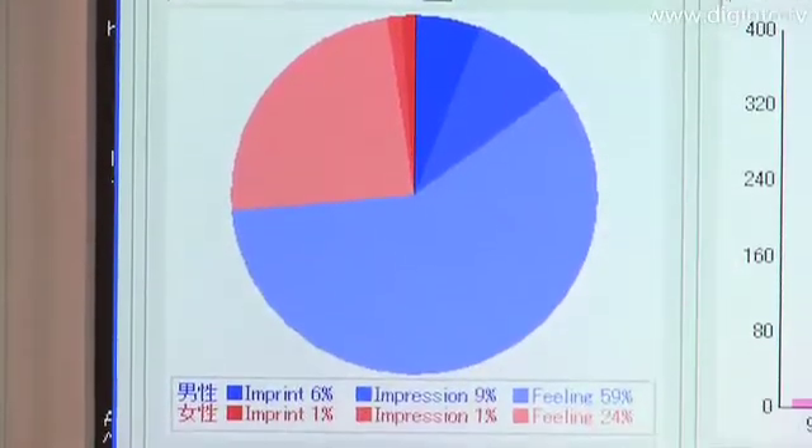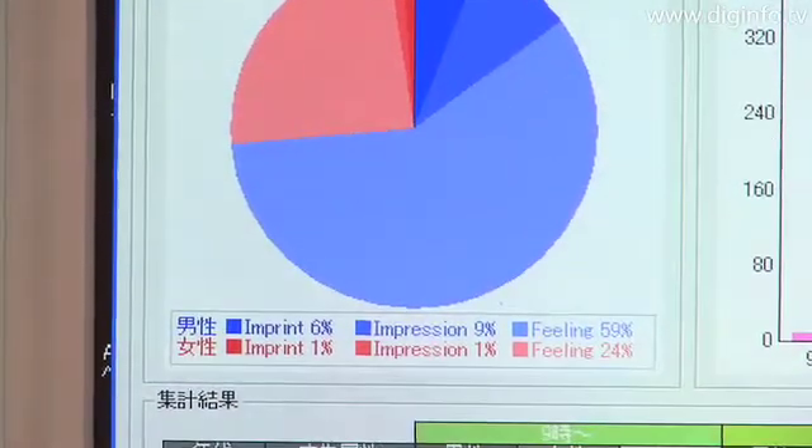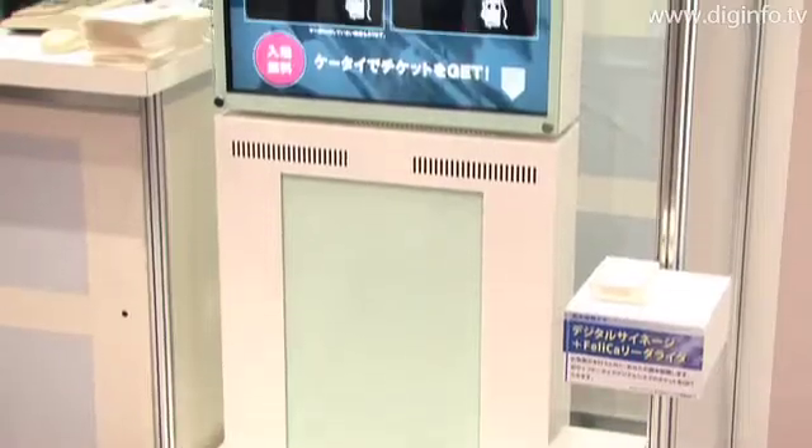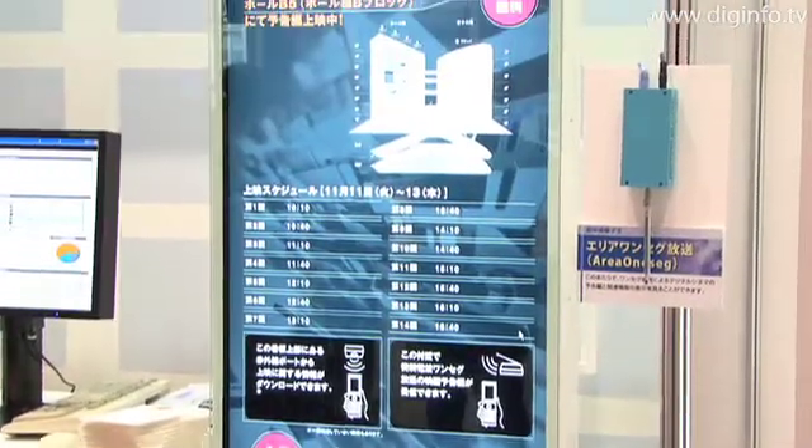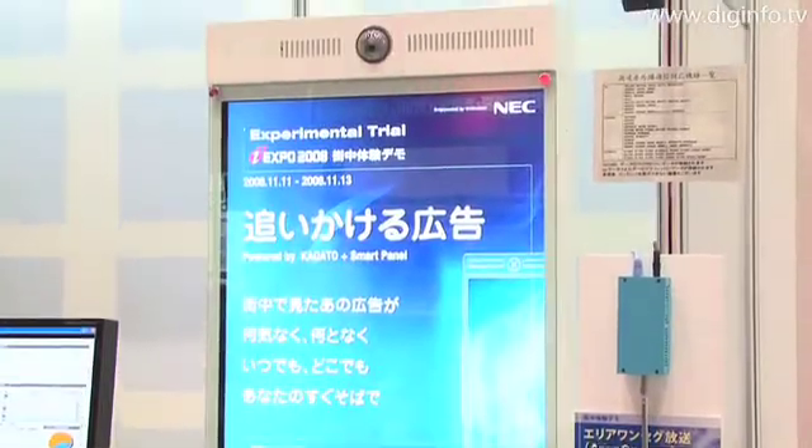Companies are focusing on this technology as a new advertisement media because it can be used to reliably send messages to people in the area. NEC has already introduced the technology in the broadcasting industry and plans to begin sales of this device in the spring of 2009.